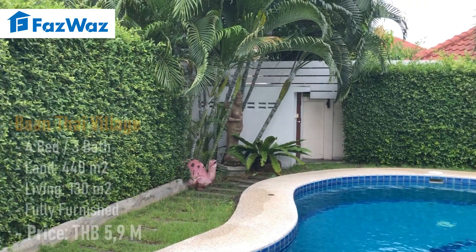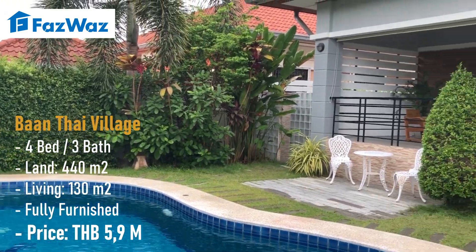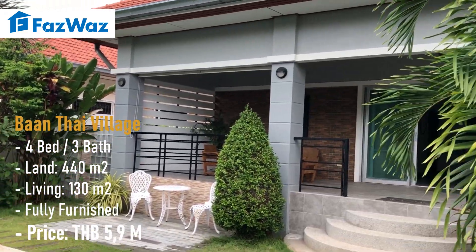What I also like about this area is that it's walking distance to 7-Elevens, Family Marts, restaurants, and other convenience shops. This house is not a big house, but it is a very lovely house — a house where you can really feel at home.